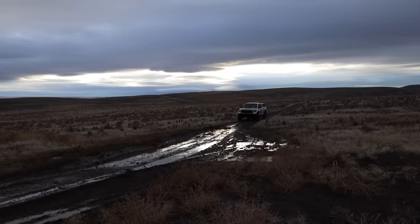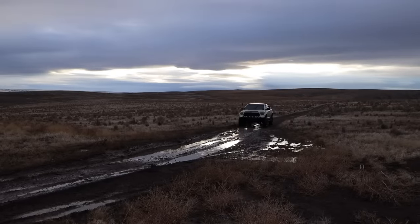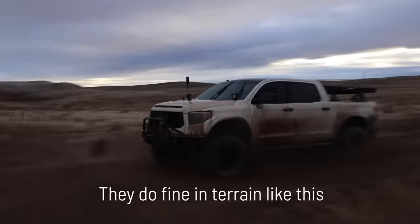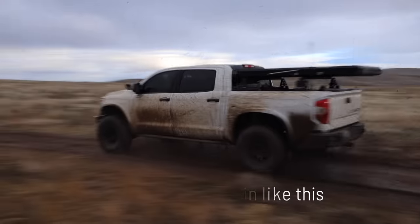These tires do not do well in mud and clay. When I say mud and clay, we're not talking about driving through a riverbed that's a tiny bit muddy. We're talking about that ooey gooey, deep, super sticky mud — true mud bogging mud.